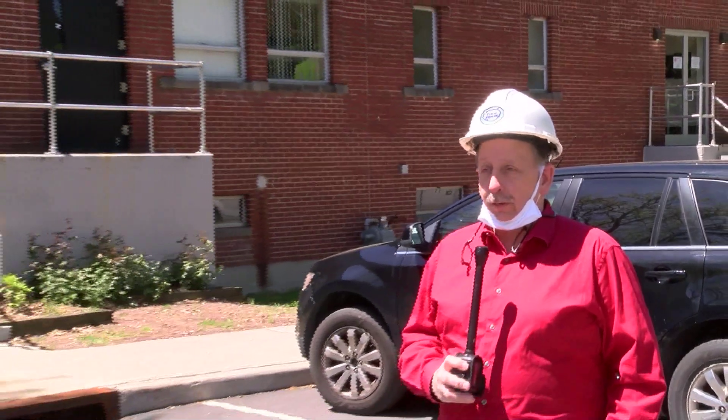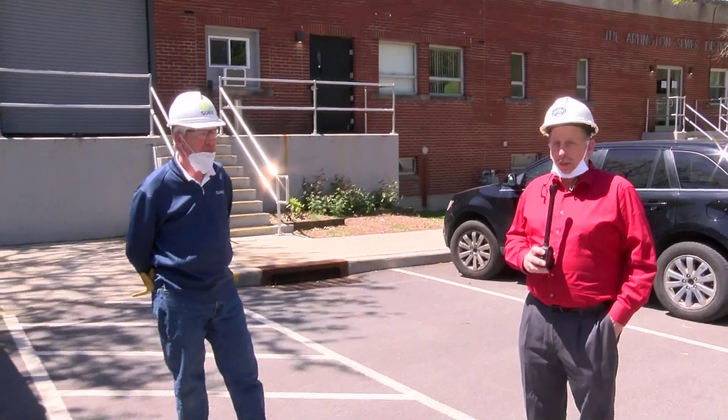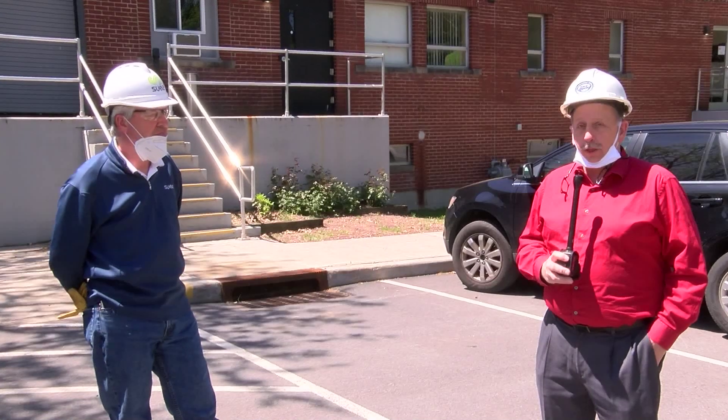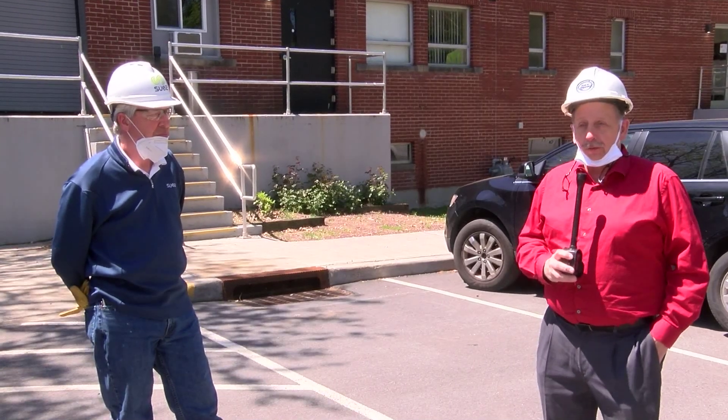I'm Jay Bazier, Townsend Supervisor. Today we're here at Arlington Sewer Treatment Plant. We're going to have an educational discussion with Steve Segna from Suez. He'll tell us the do's and don'ts of a sewer plant — what the homeowner and the business can do to help us maintain our plant to be the most efficient possible and environmentally safe.